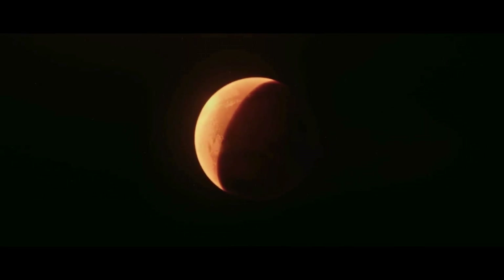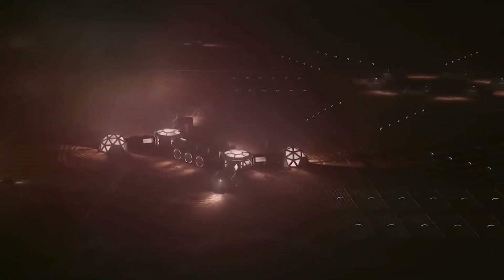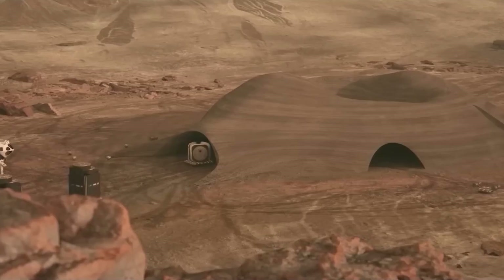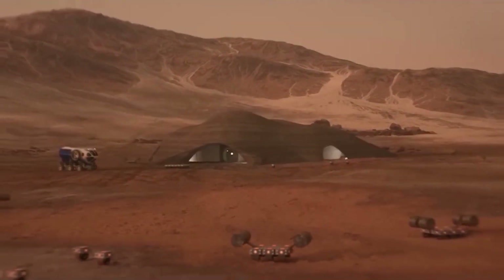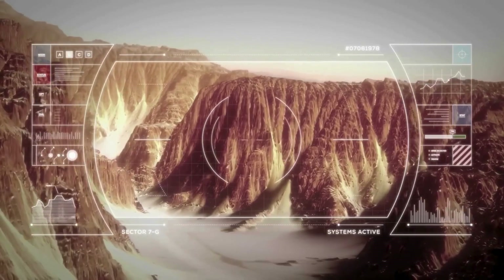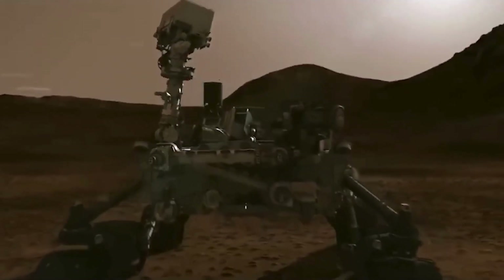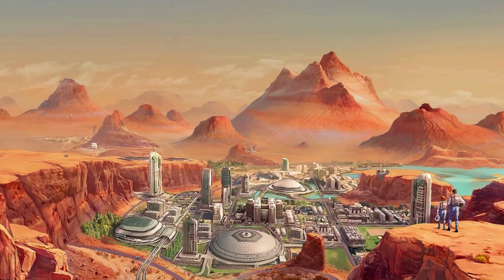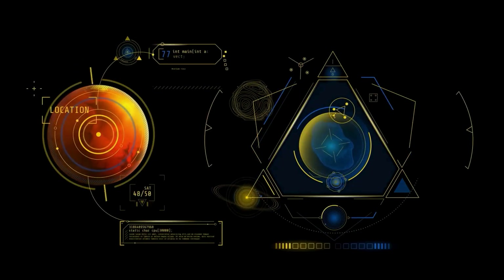Imagine standing on a barren, lifeless planet and witnessing the birth of a new world — a world that could one day become a second home for humanity. The skies above Mars erupt into a dazzling display as 40 starships unleash nuclear missiles toward its poles. This is not the beginning of war, but the beginning of life. Welcome to the future of Mars, where humanity's most ambitious terraforming project is about to turn the red planet green.